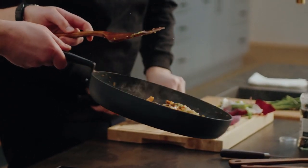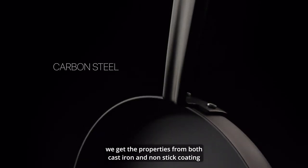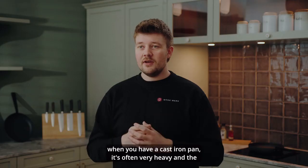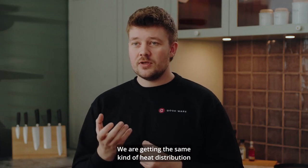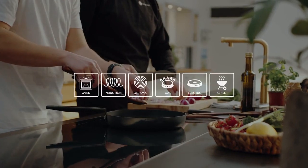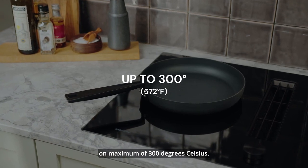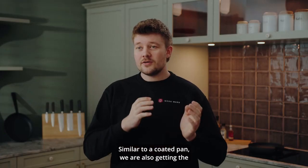The reason we chose carbon steel is because we get the properties of both cast iron and non-stick coating. A cast iron pan is often very heavy with good heat distribution — we get that same heat distribution with carbon steel, but it's much lighter and easier to work with. This means you can use it on any type of stove and throw it directly into the oven, up to a maximum of 300 degrees Celsius.